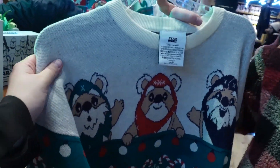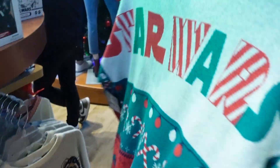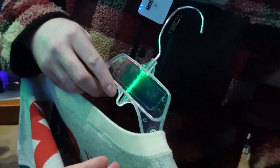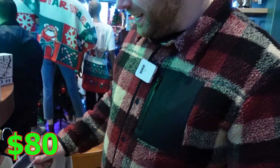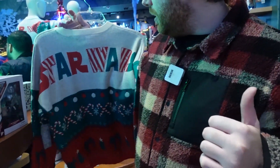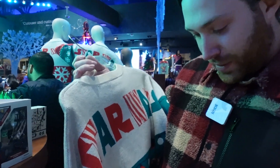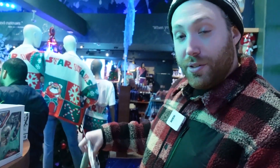To go with the spirit jersey, if you don't want to spend $130, you can get a nice Ewok sweater with the same details on the front and back, just not a zip-up. That spirit jersey is $130 and this one is $80, so it's $50 cheaper.